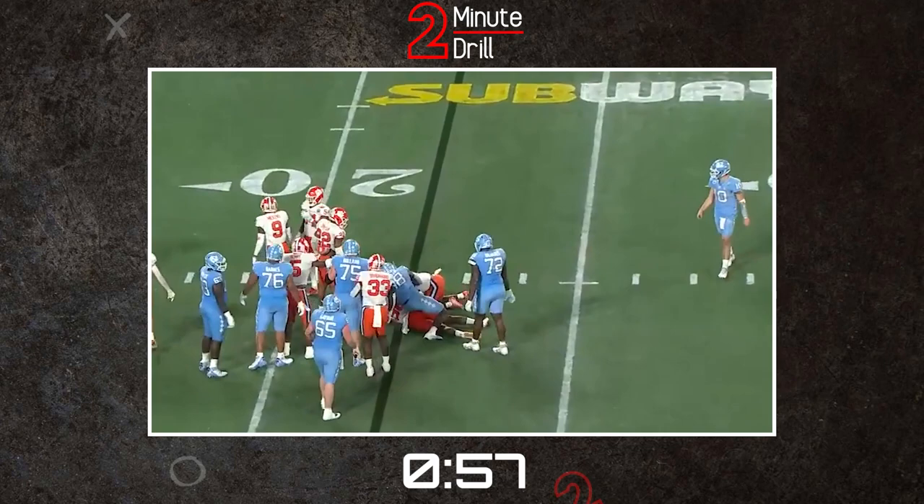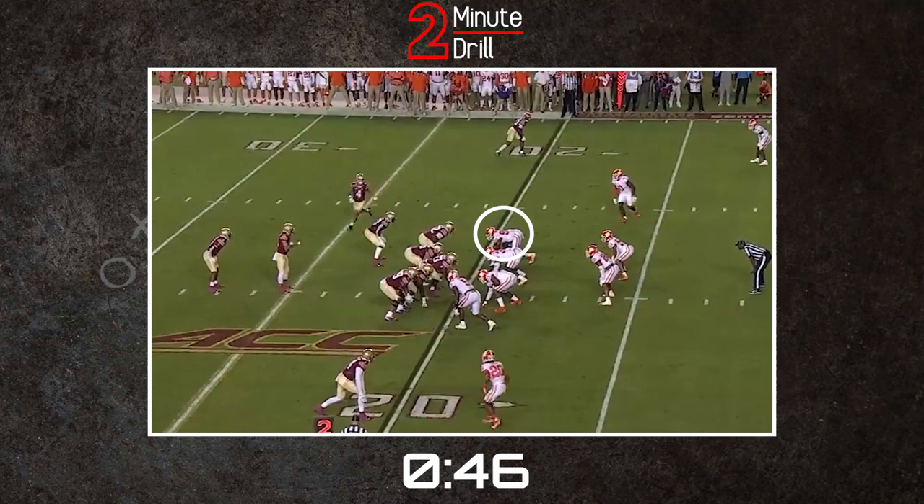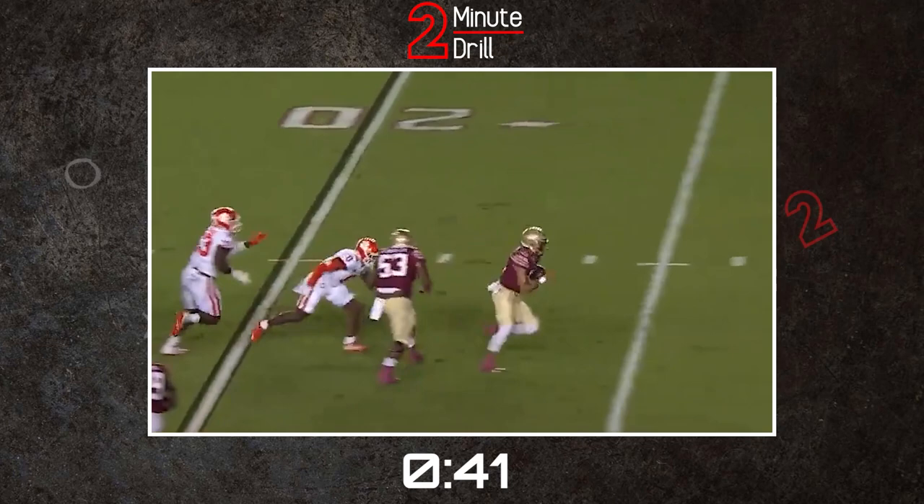However, the highs of his run defense are met with some lows, as there are still much-needed improvements for him in terms of gap discipline and setting the edge consistently. Too often, Murphy will crash on the ball and when he doesn't close out the play, it is costly to the defense — like this option play against Florida State where he can't close out, allowing Jordan Travis to keep the football and take it all the way to the house for a touchdown.